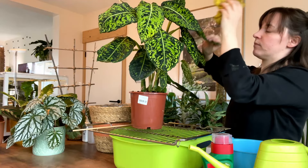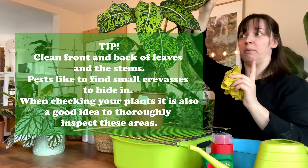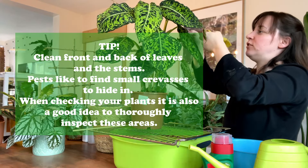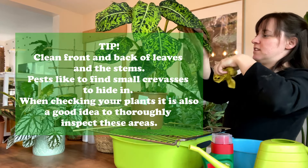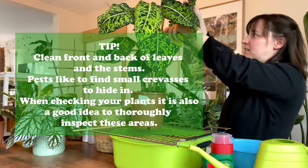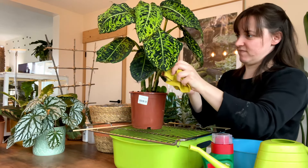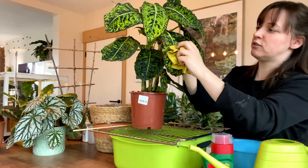The front and the back of your leaves — really important. In the beginning of me becoming an actual collector of plants, I only used to clean the parts you can see, which is no good when you've got pests because it's the back of the leaves and the stems as well where they hide. Get into all of the little bumps.